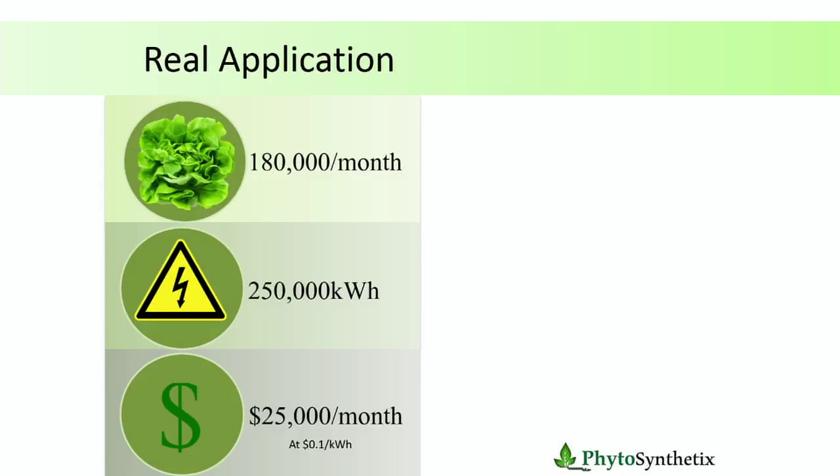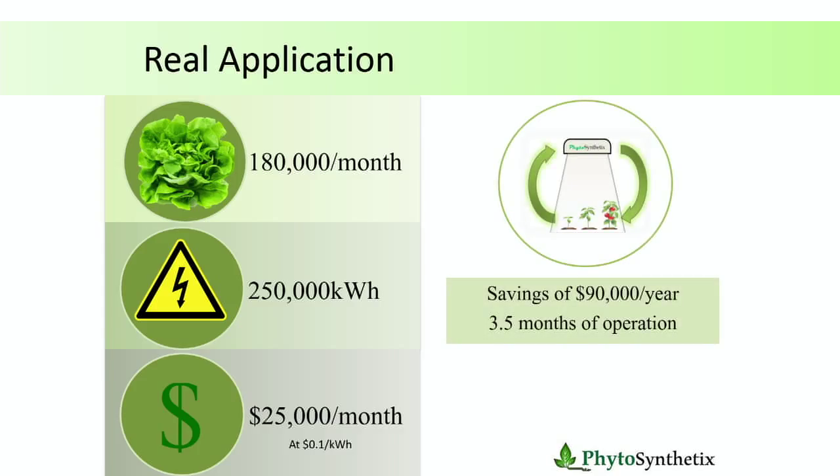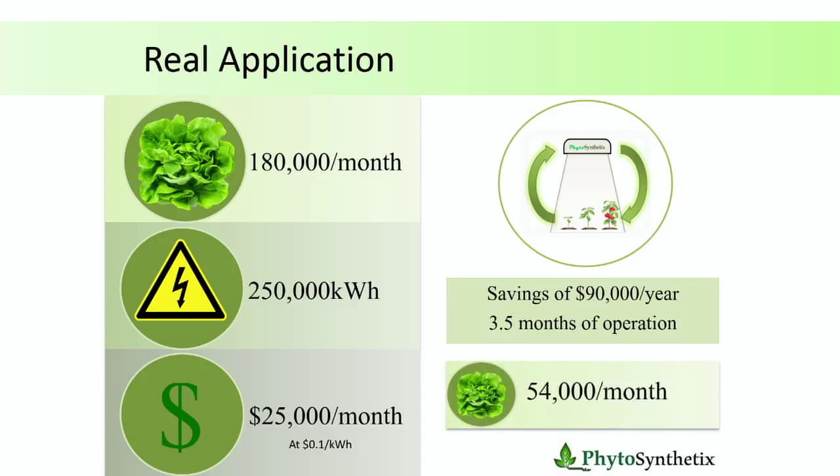If you are the grower, it gets even better — you now have an average of 40 to 45% increase in grams of biomass per dollar spent on electricity. Real application, real case: we are now working with an industry partner in North Carolina who is set up in their indoor farm. They want to produce 180,000 heads of lettuce a month, using 250,000 kilowatt-hours of energy per month, costing 25,000 dollars per month at a 10-cent energy price. If they adopt the biofeedback, they'll save 90,000 dollars per year — that's 3.5 months of operation for free, or alternatively, 54,000 extra heads of lettuce a month.